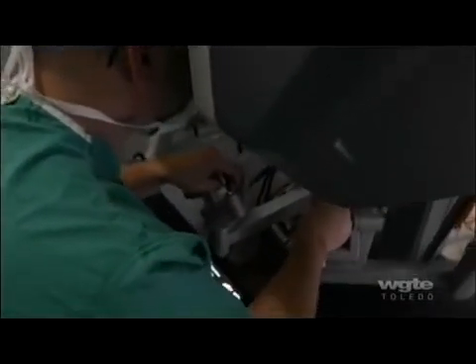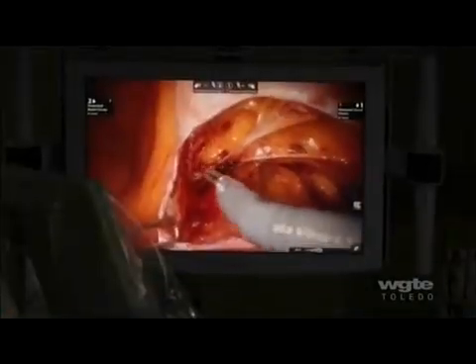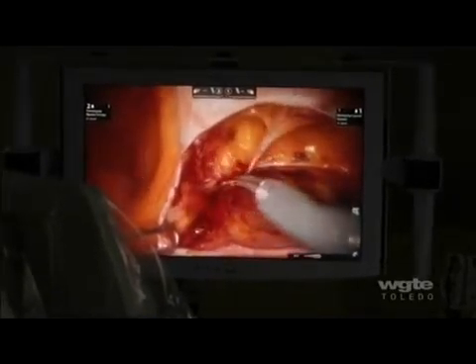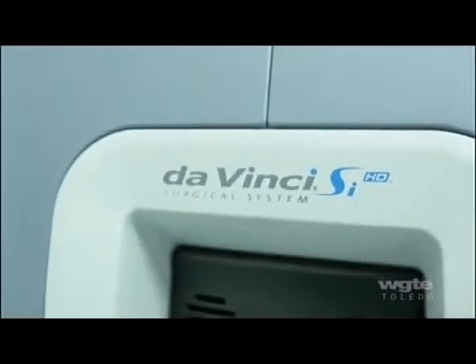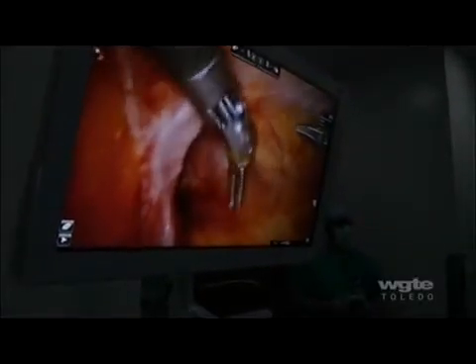All my patients ask if I'm controlling the robot or if the robot's doing the operation. I sit down at a console and I perform the same operation that I would do laparoscopically, except I can do it with 3D vision. I use the only robotic console available right now — that's the da Vinci system. The robotic arms can turn 270 degrees, and they also have wristed movements.